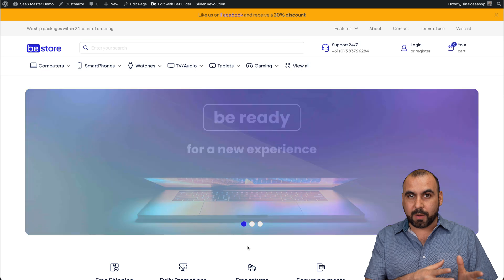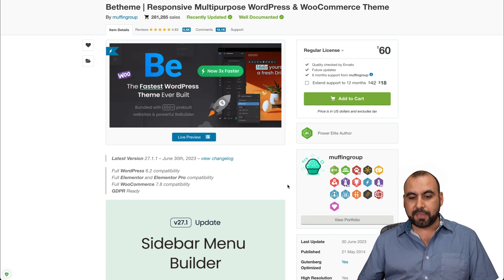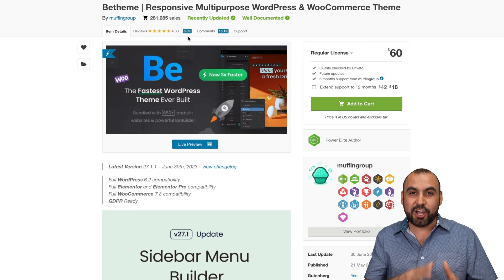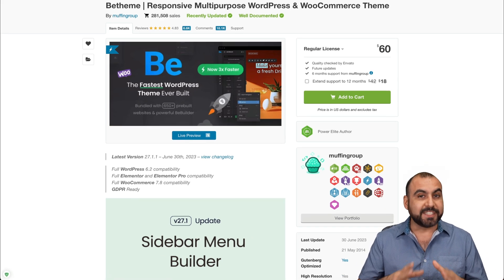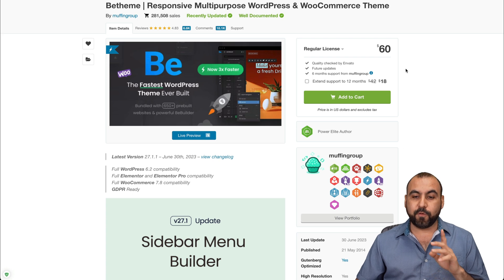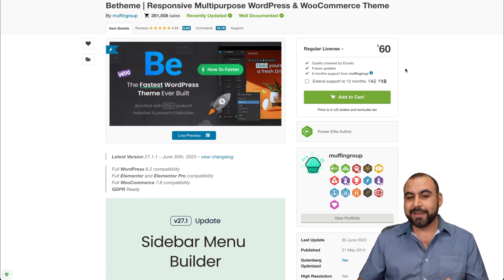It's great for WooCommerce stores or WordPress sites. You can grab it right now — it's called vTheme and it comes with vBuilder. They have over 281,000 sales with a 4.83 rating from 6,600 reviews. It comes bundled with over 650 pre-built website templates. All of this is $60 as of this video — a one-time payment, no annual fees, and all updates are included.